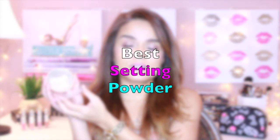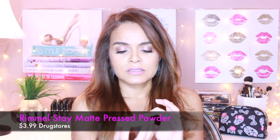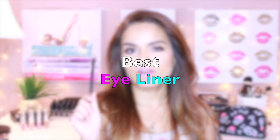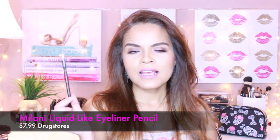It broke in pieces and there's still some on the floor, so after this I will be cleaning up. I need to get another one — I might have a backup, but probably not because I think one of my daughters broke my first one, and I just broke the second. I just have bad luck with these. I love these so much. Milani makes great eye pencils — this one is the Milani Liquid Like Eyeliner Pencil.